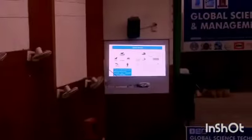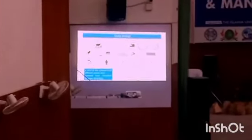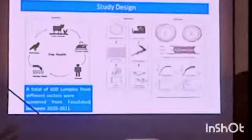We then conducted a study using a One Health approach. We collected 600 samples from different sectors: human, chicken meat and food samples, sewage, wild birds, commercial poultry, and dairy. We then performed microbiology and genetic analyses on these samples.